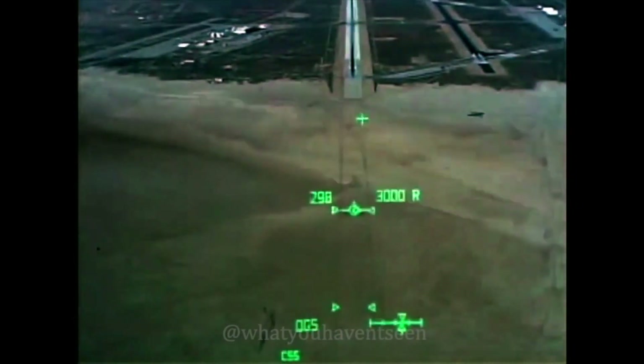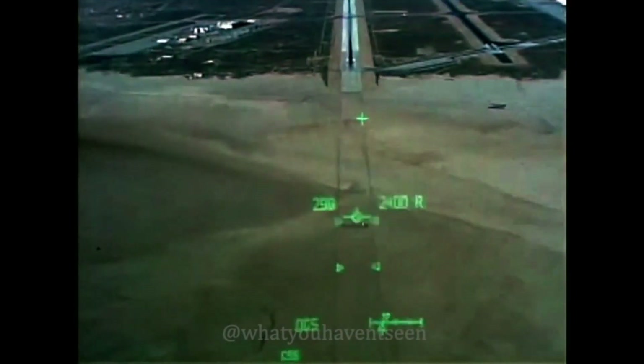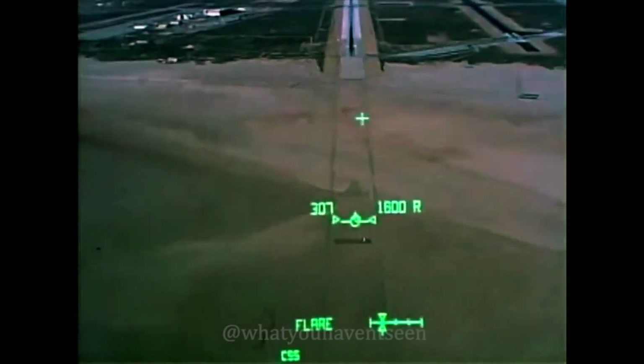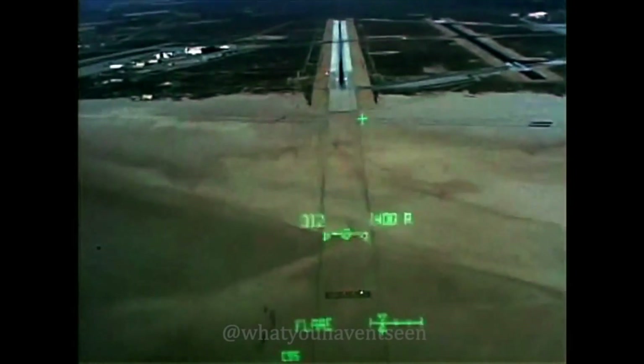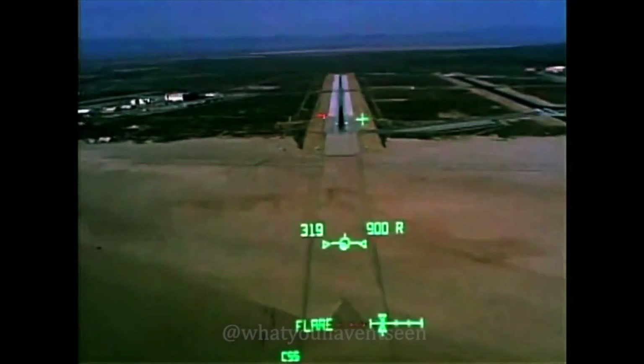Roger at 3,000. I see the speed brake moving now. Pull-up cues on the scooter. Going to 23, scooter. Coaching the pre-flare, arm the gear. I got a good light. I'm in the pull-up. In the pull. Max speed 317, scooter.